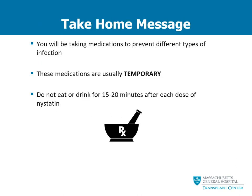To summarize: after transplant you will be taking a number of medications to prevent different types of infection. These medications are all often temporary and typically are stopped within the first year after your transplant, though there may be exceptions. If using nystatin, it's important not to eat or drink for 15 to 20 minutes after each dose.